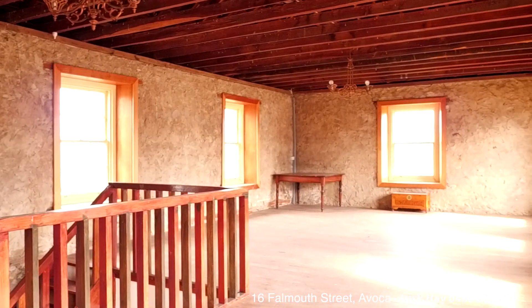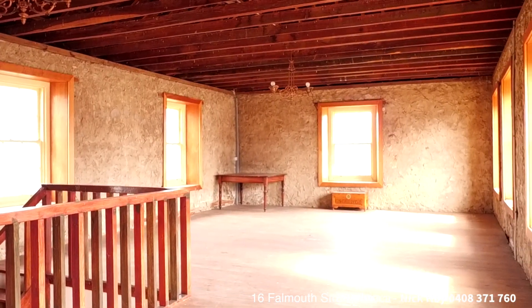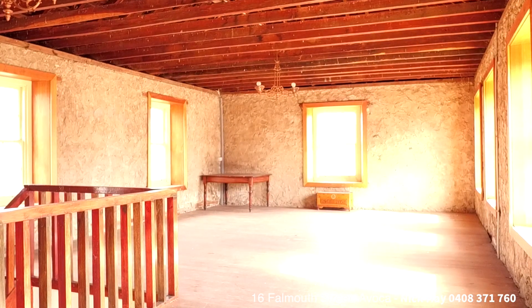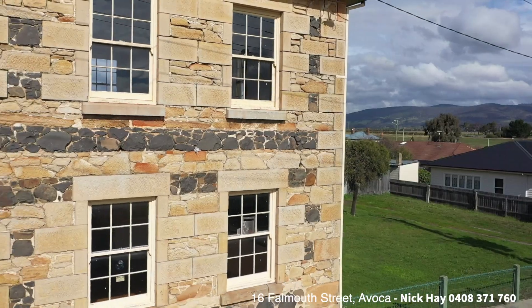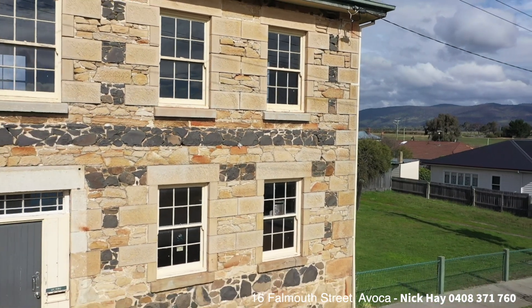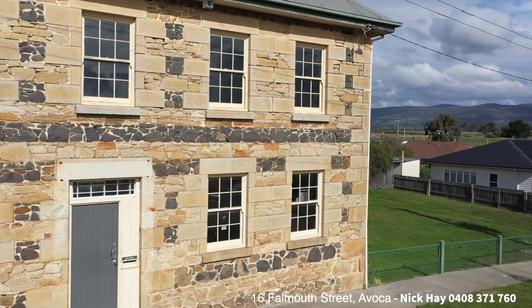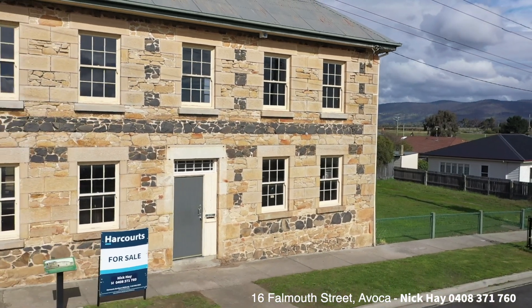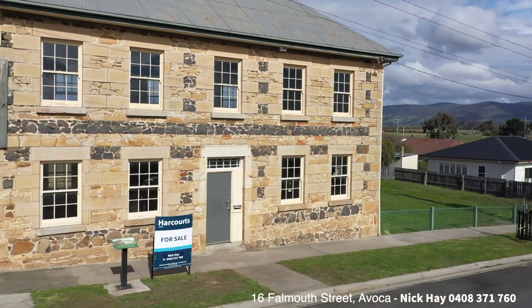For more information, to arrange a private inspection or attend one of the open homes, feel free to give Nick Hay a call on 0408 371 760, or shoot us an email at nick.hay@harcourts.com.au. I look forward to showcasing the Parish Hall at 16 Falmouth Street, Avoca, and look forward to hearing from you soon.